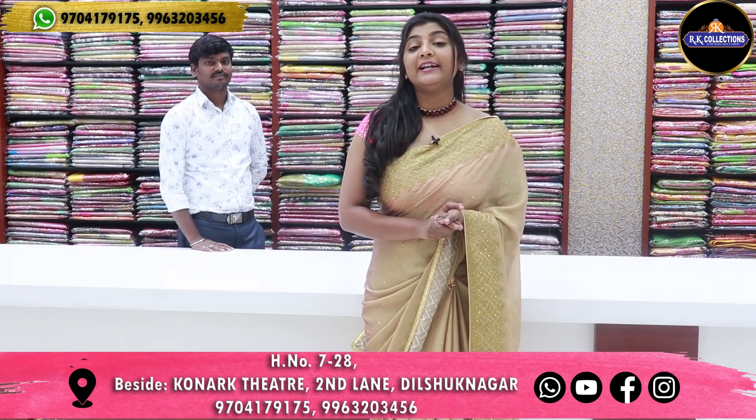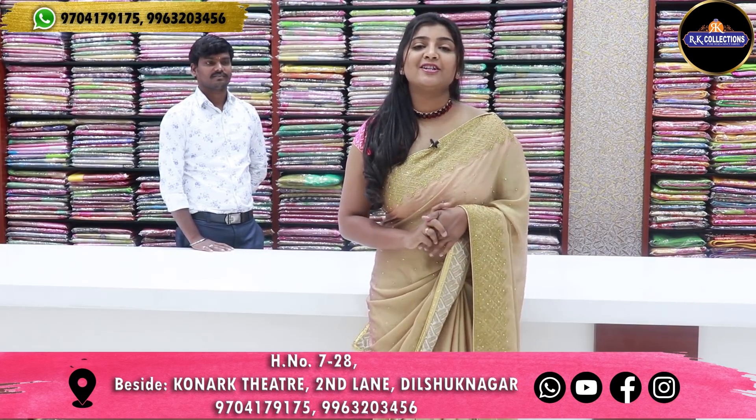Hi Andy! Welcome to RK Collections! So RK Collections, we are now at the Dilshuknagar branch.